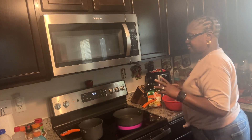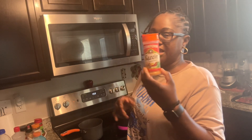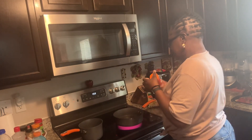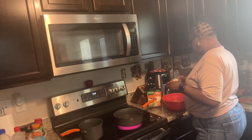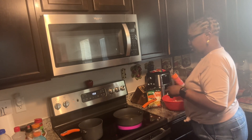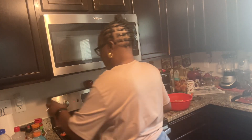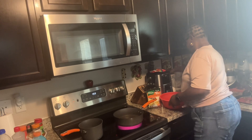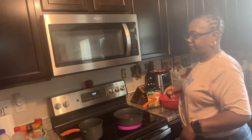So I've seasoned my meat. I use this sazon seasoning - I like it, it's really good. I'm seasoning with this a little bit more here, and my oil is heating up right now. I'm going to get a bag for some flour.